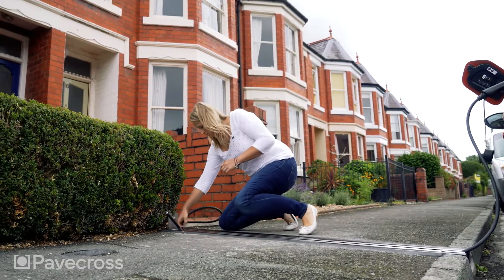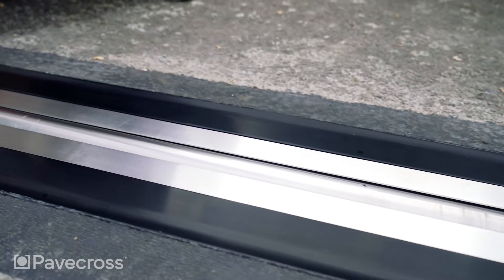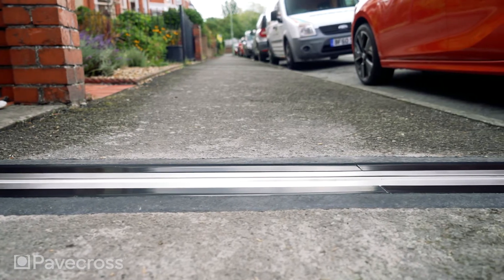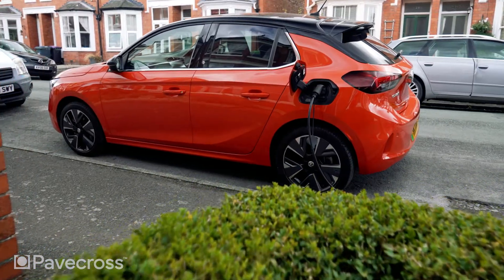It's a simple flush fitting permanent installation buried just 75 millimetres into the pavement surface. The patented mechanism is only opened when the charging cable is either introduced or retrieved. At all other times it's closed, posing no trip hazard whatsoever.